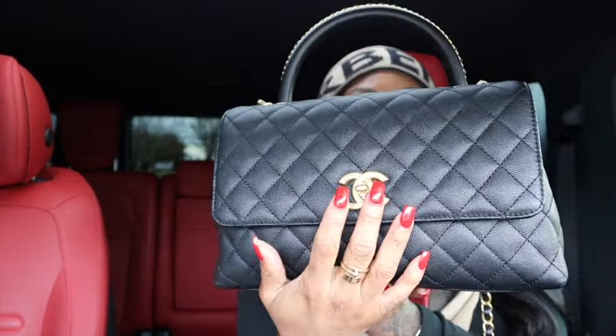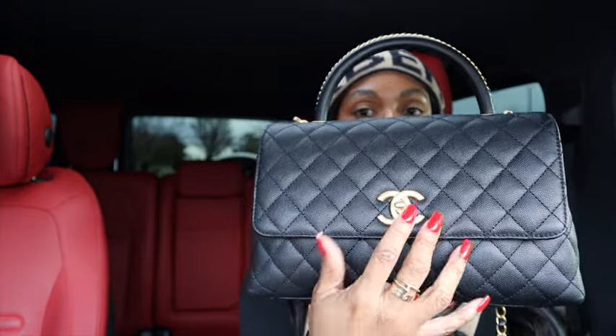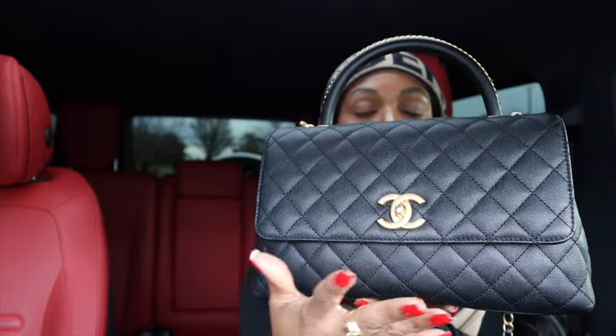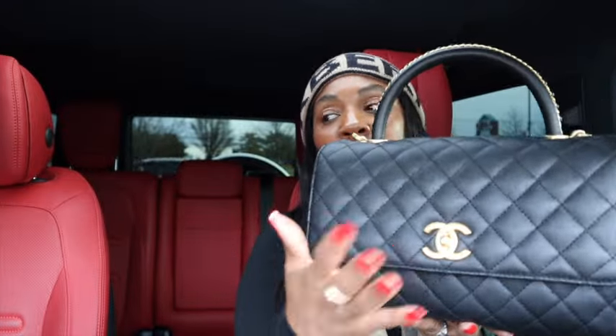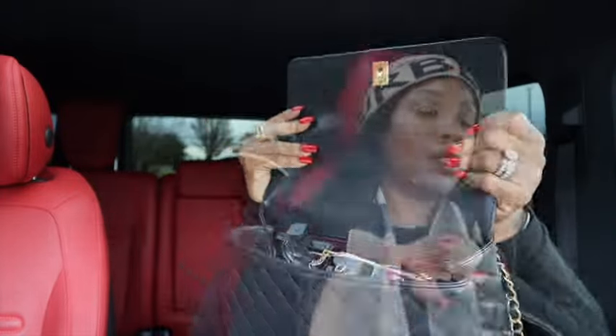Most Chanel bags have the turn lock — except wallet on chain which is just a magnet — but this one has the turn lock. Opening it up, it's black and burgundy on the inside. I got some new pieces; if you haven't seen my short I'll link it up here — I unboxed some Chanel goodies, so go check that out and then come finish watching this video.